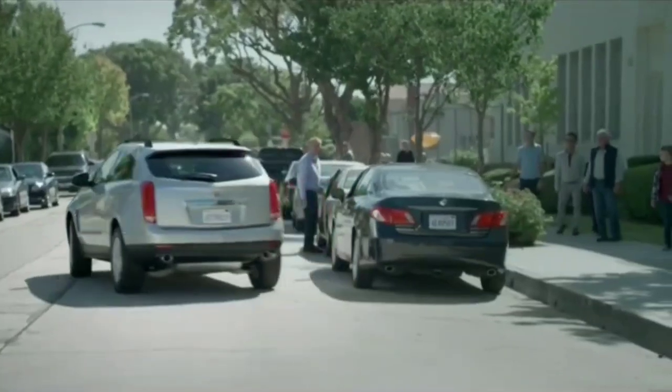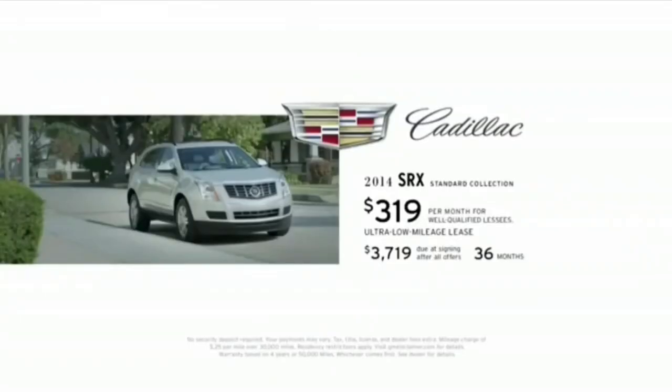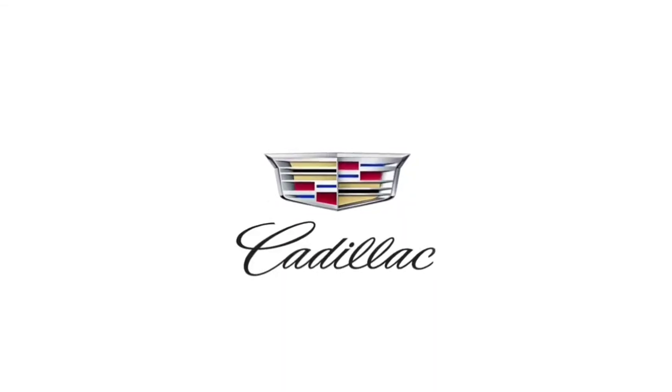The beautifully practical and practically beautiful Cadillac SRX. Lease this 2014 Cadillac SRX for around $319 a month with premium care maintenance included.